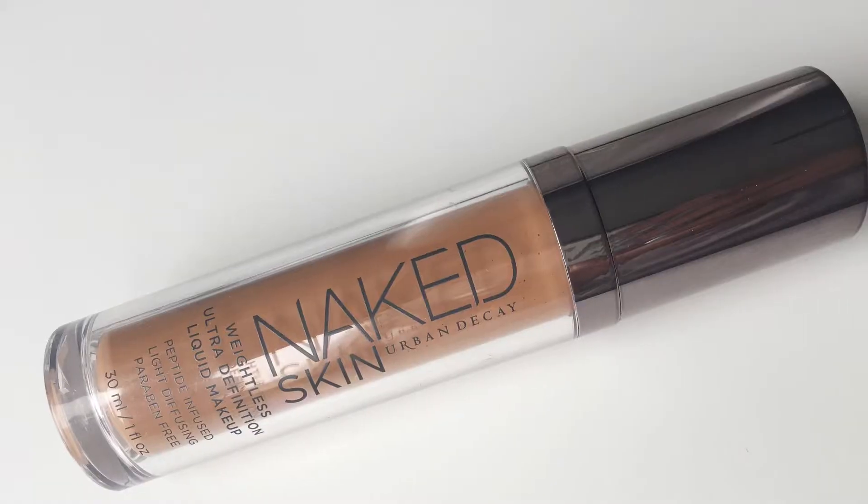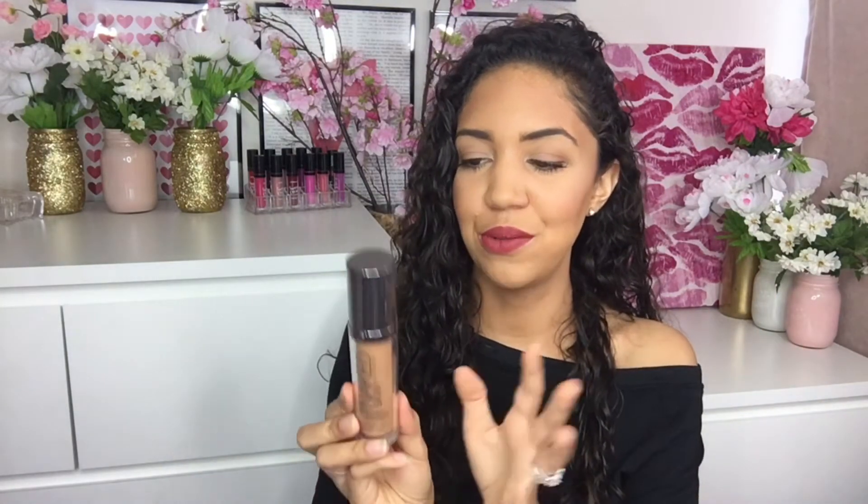The last foundation I want to talk about is the Urban Decay Naked Skin Weightless Ultra Definition Liquid Makeup. It's basically a light-coverage foundation — it neutralizes things but I can see some natural imperfections through it. This is actually what I wore on my wedding because it has no SPF and has a very natural, beautiful, skin-like finish. I wore it for over 12 hours and it looked fantastic. It's very lightweight and liquidy — almost like it drips — so you have to be careful. But it's a great light, natural, no-makeup-look foundation.